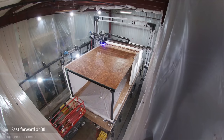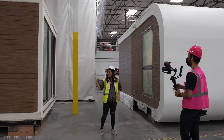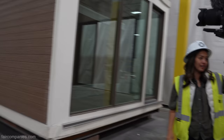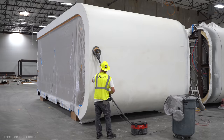We have printed a full shell of one of our Mighty Studios, though that's not actually what we're currently delivering. That's part of our iterative approach to the regulatory process, because there's an understandable conservatism within building regulators. So we've been moving incrementally — this prototype is fully 3D printed, while our current hybrid unit uses partial traditional home building combined with 3D printing.